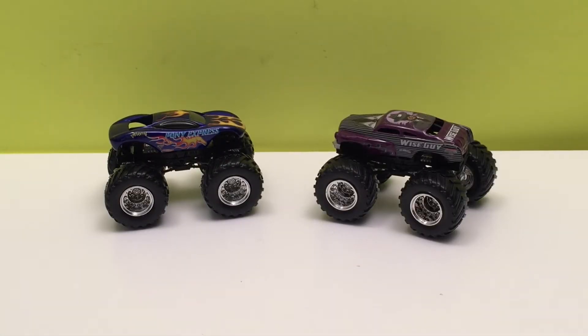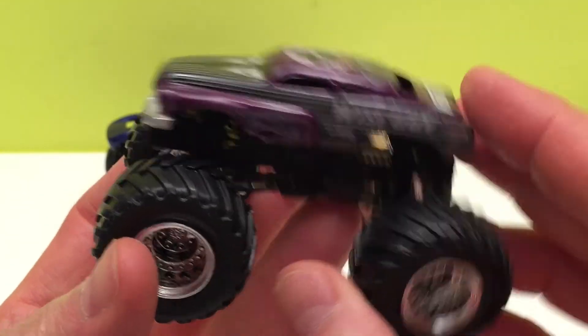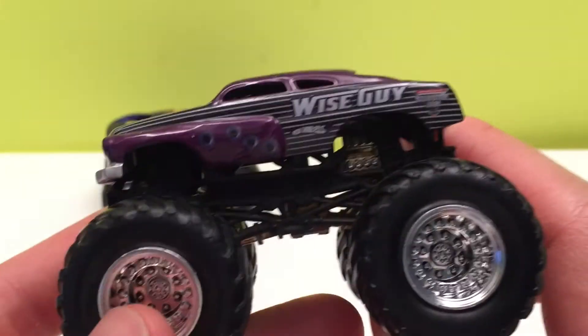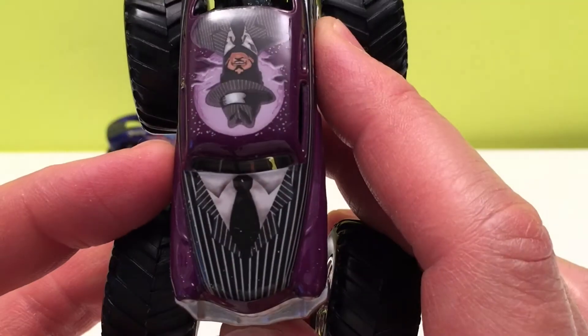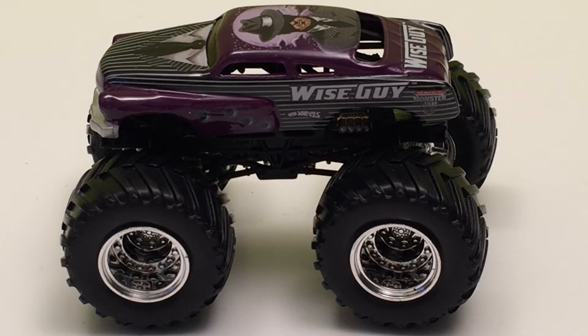If you saw a person's name written on one of the trucks, that's a pretty good hint — that'll tell you which one is real. But first, let's check out Wise Guy. Look at this truck — a nice, lifted old-style sedan, maybe from the 1940s. Look at that purple color; it's like he's wearing a suit with a matching hat. Wise Guy.